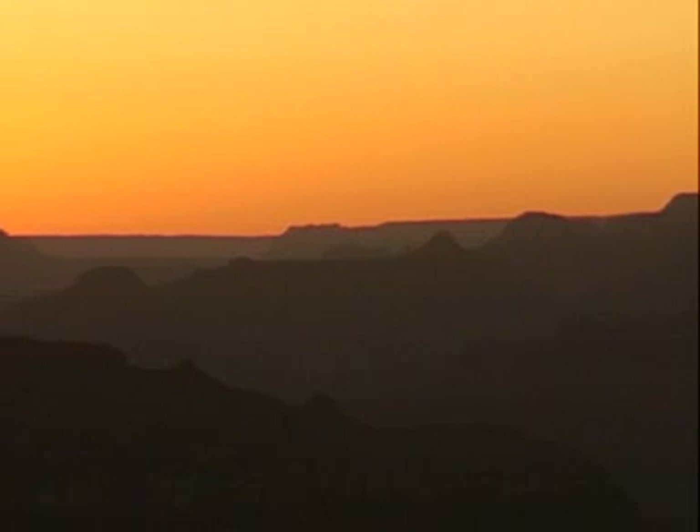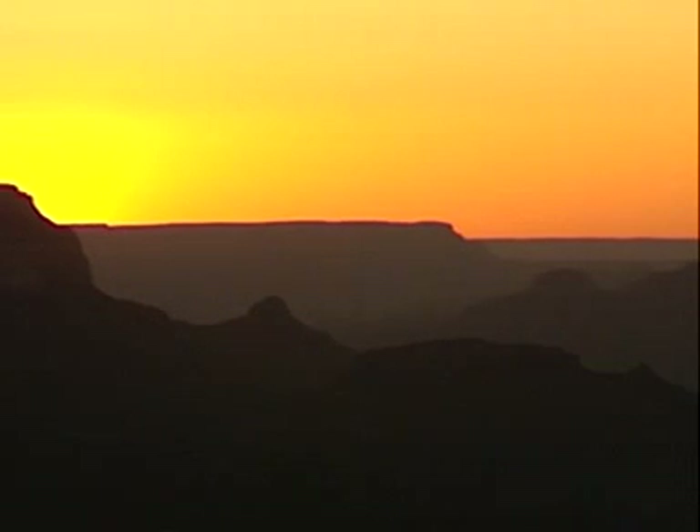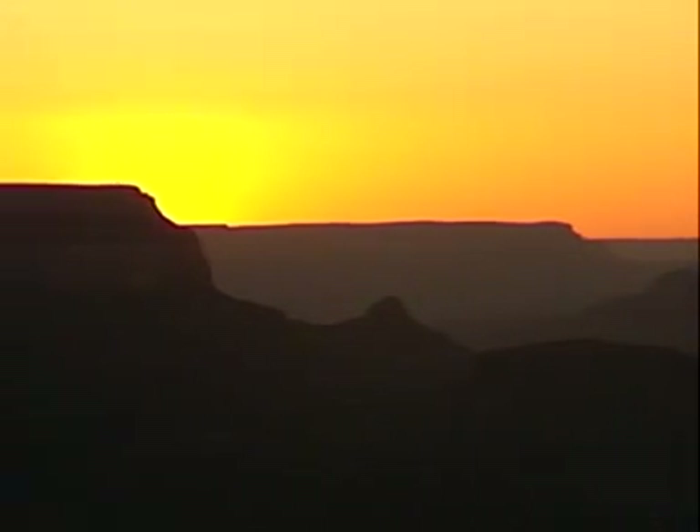Recorded in the rocks of the Grand Canyon are about 2,000 million years of the Earth's history. It has helped to write an important chapter of the Earth's past.